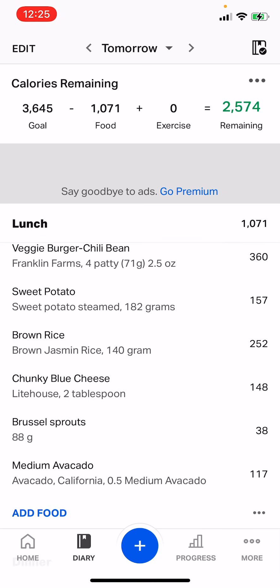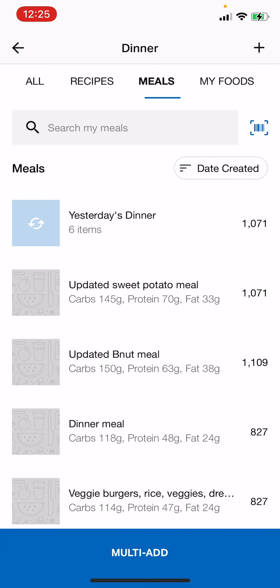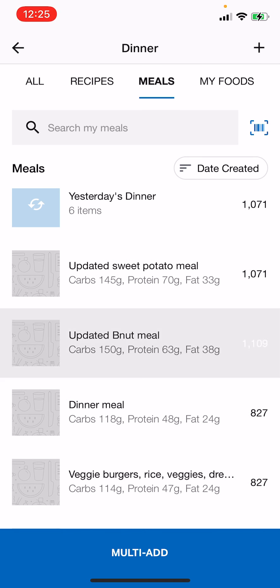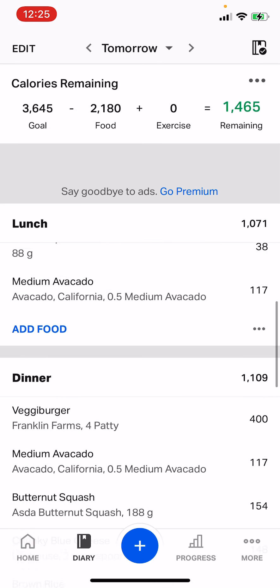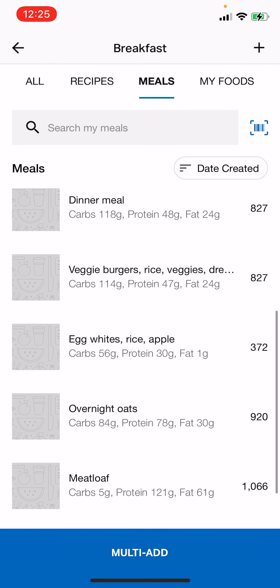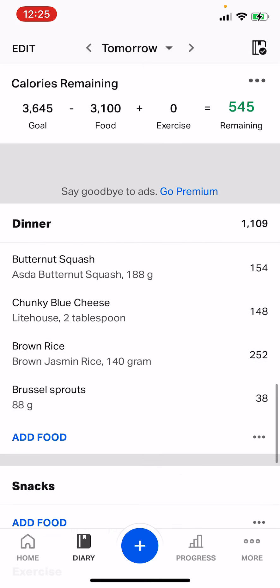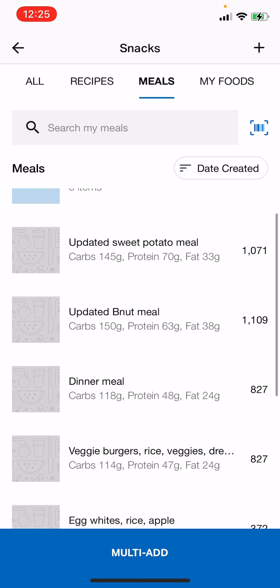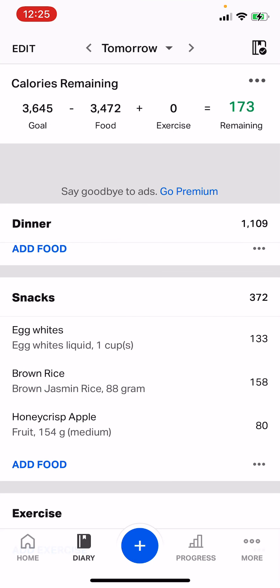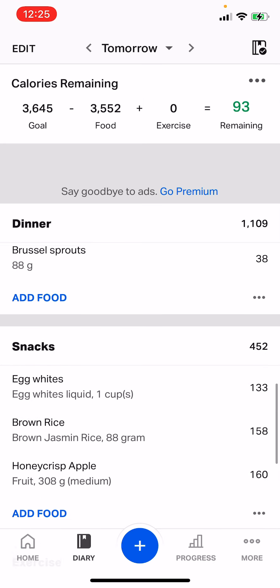This is the way I'm going to work through finding those macros. I'll do a quick add and show you how to use the meal function as well, because that'll be really helpful to speed this up. There's my dinner, my breakfast, my overnight oats. And then my snack, my pre-training meal — I have egg whites, rice, and apple. I'll change my apple to two because I have two apples during the day.